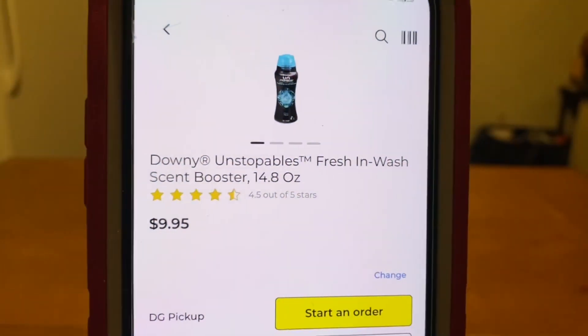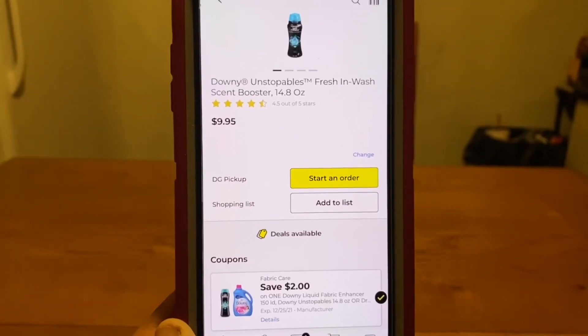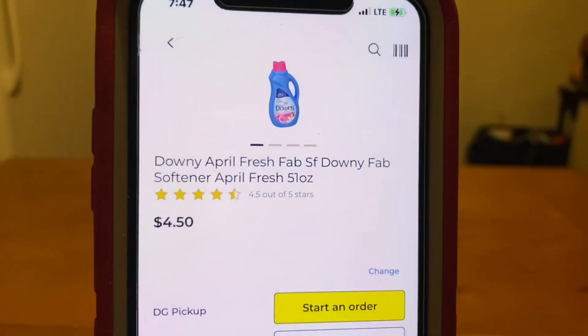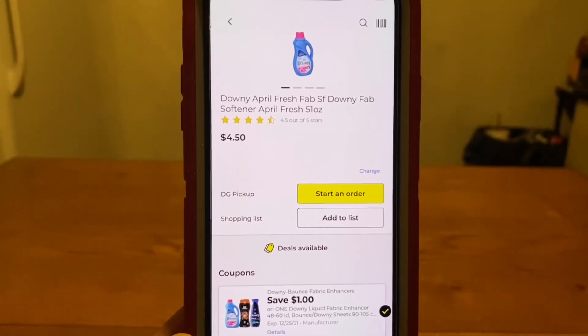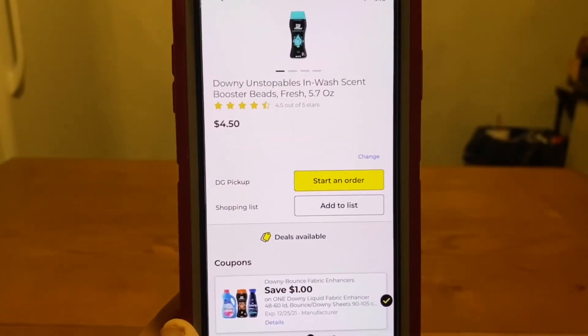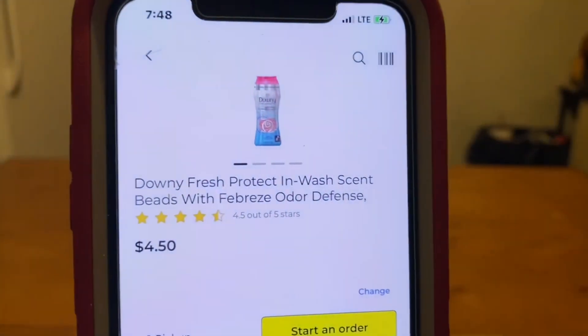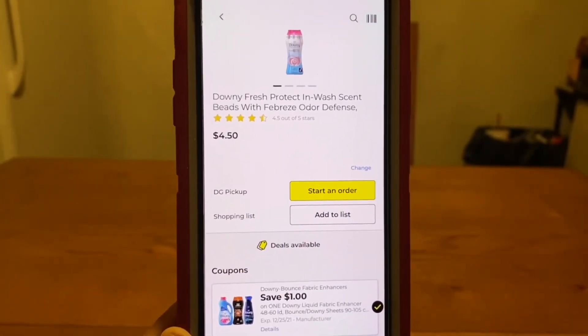That same $2 digital does work on the Downy Unstoppables that run $9.95 — Ranch Fam, these are the larger bottles — $2 digital, $7.95 out of pocket. We have the Downy Fabric Softener smaller bottles that run $4.50 — $1 digital, leaving you paying $3.50 out of pocket. That same digital is working on the smaller bottles of the Downy Unstoppables as well at $4.50 — $1 digital, $3.50 out of pocket. That same digital also works on the Downy Fresh Wash Scent Beads with Febreze Odor Defense at $4.50 — $1 digital, $3.50 out of pocket.